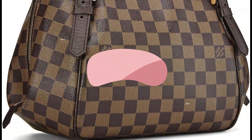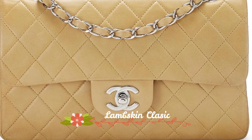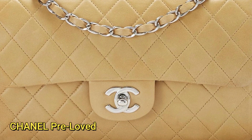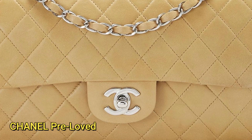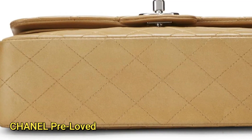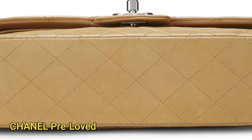Let's get started with the video. Number one is the Lambskin Classic Double Flap Pre-Loved. This pre-loved beige quilted lambskin classic double flap small is a timeless and elegant accessory crafted with precision and care. Imported and made in France, it boasts a luxurious lambskin leather exterior in a neutral beige hue exuding sophistication.